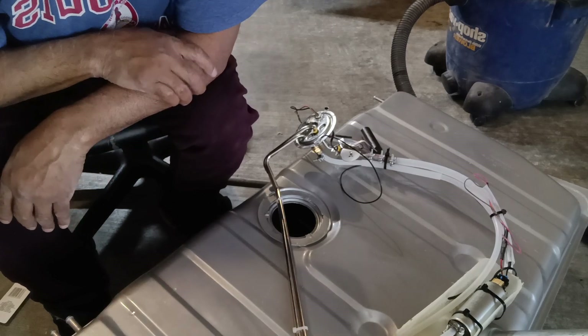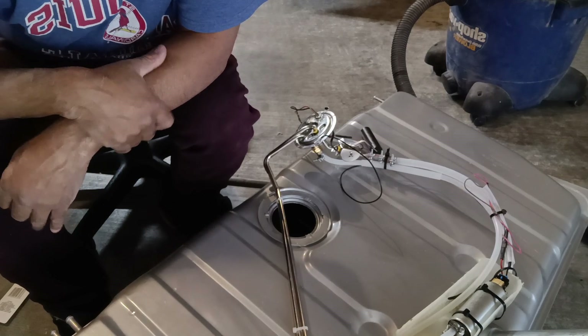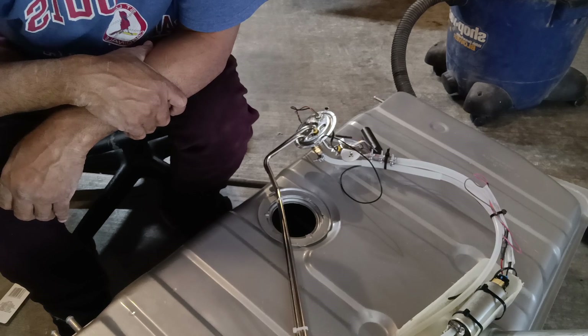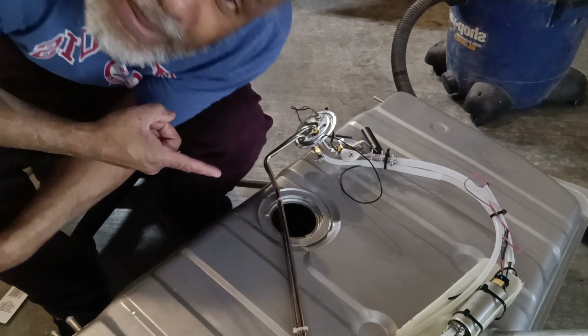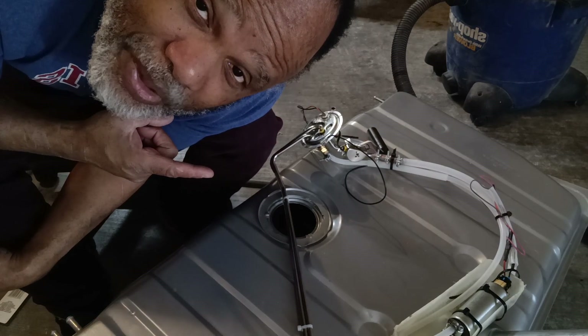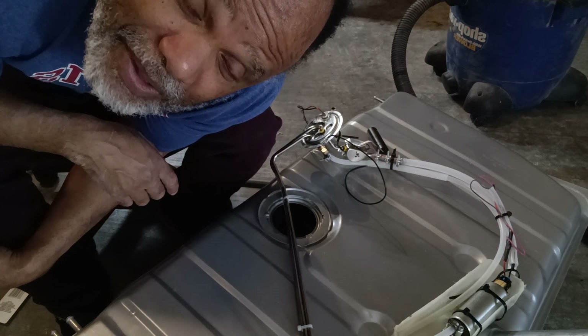Alright guys, here we go. I'm going to get ready to put this thing inside. Ken coming at you from Ken.com — 1970 Pontiac Firebird Trans Am Phoenix.